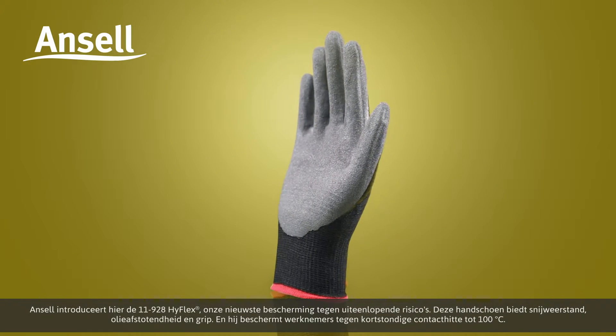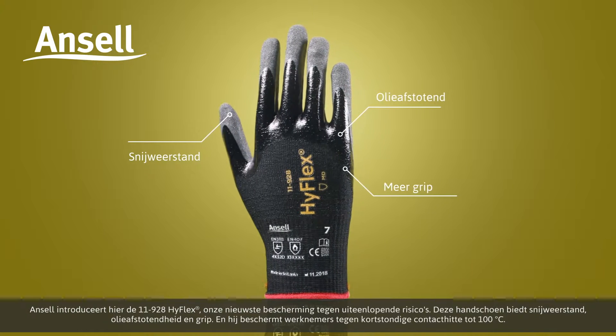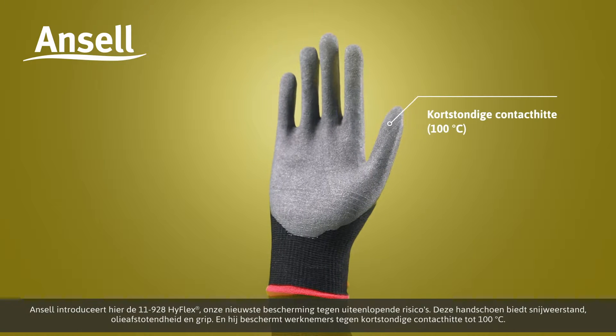This is why Ansell introduces the HyFlex 11928, our latest in multi-risk protection. It provides cut resistance, oil repellency and grip. It also protects workers from intermittent contact heat up to 100 degrees Celsius.